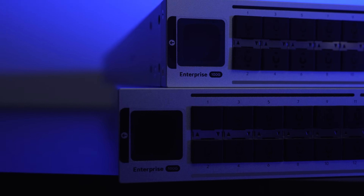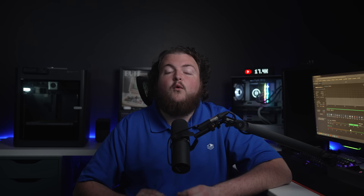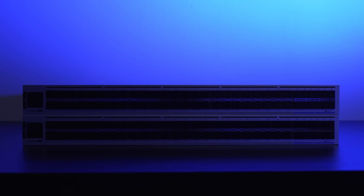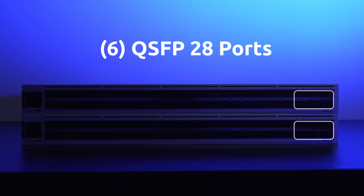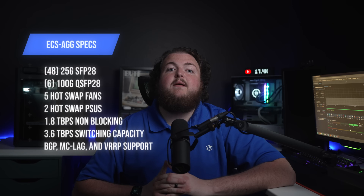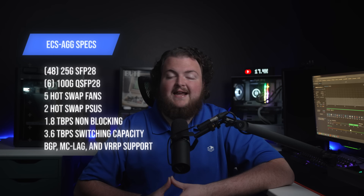First up, the Enterprise Campus Aggregation Switch. This beast is purpose-built for high-throughput environments like data centers and large campuses. It features 48 SFP28 ports, each capable of 10 or 25 gig, along with 6 QSFP28 ports supporting 40 and 100 gig. Together, these ports deliver a massive 1.8 terabytes per second of non-blocking throughput and a 3.6 terabit per second switching capacity, ensuring seamless data flow across the network.